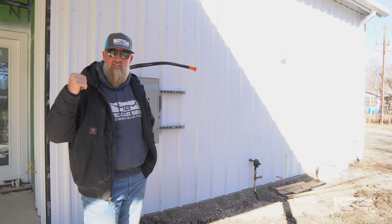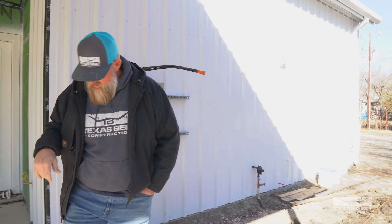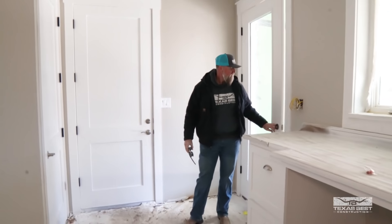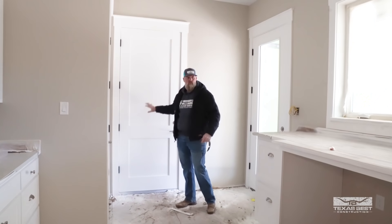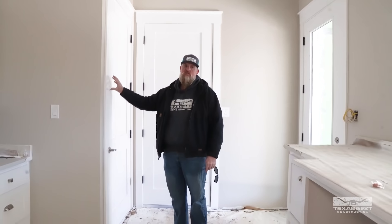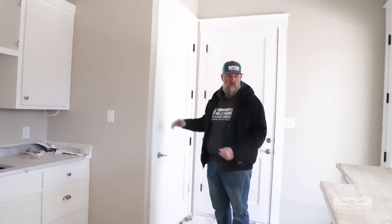We'll be working to get our climate control going as soon as possible so we can start working on the finished floors and things like that. Let's go inside. We have eight-foot doors pretty much throughout — this door goes out to the garage, this one goes out to that screened-in back porch, and this one leads up to the unfinished attic or storage area or additional finish-out room for later.